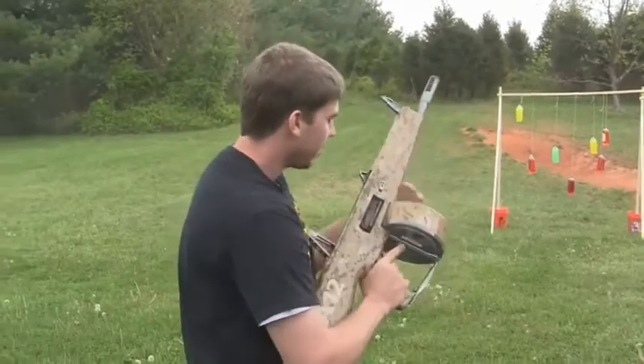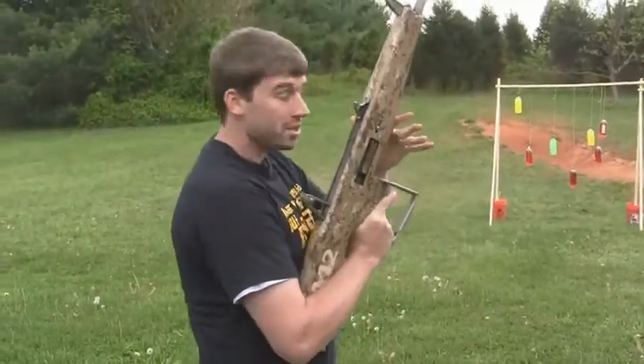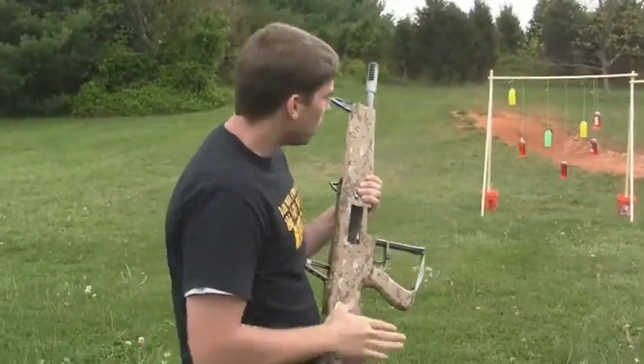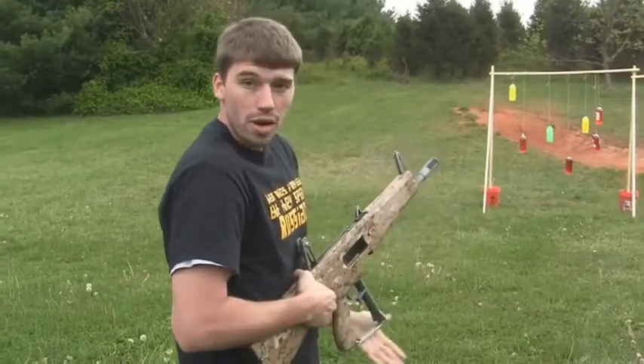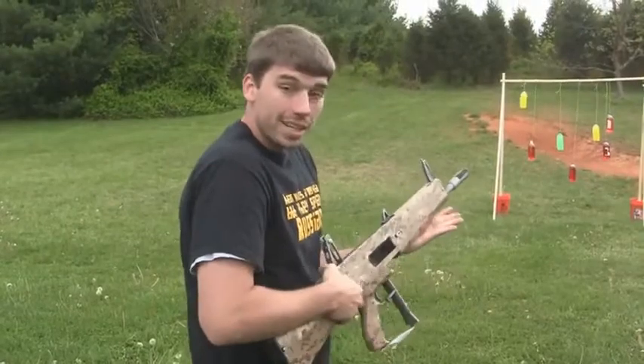Then all you do is drop your mag, throw a new magazine in. One of the cool things is you've got many different kinds of ammunition. For anti-personnel you have a round, for long range you have a round, even for anti-vehicle. So it works out very nice.